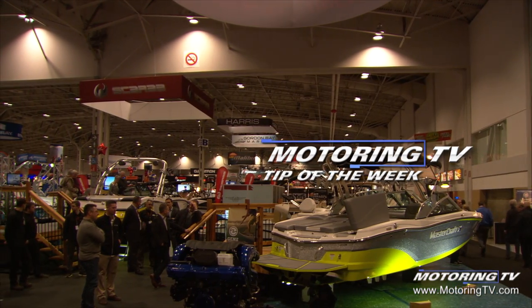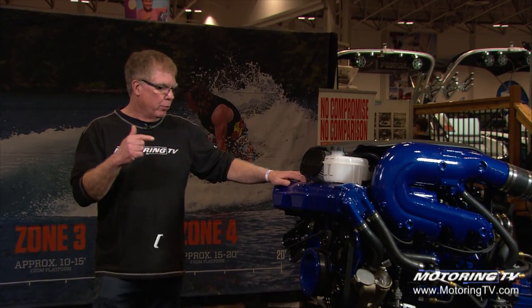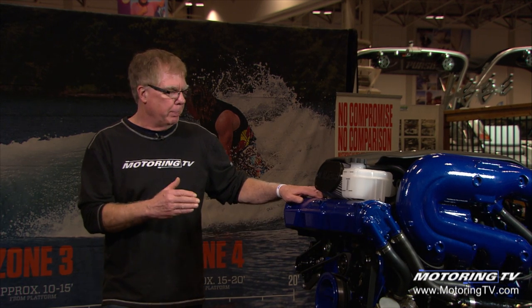Our motoring tip of the week comes to you from the Toronto Boat Show. We're at the Mastercraft wakeboarding booth and right beside me is the Ilmore 6.2 liter engine that's used in some of these Mastercraft wakeboarding boats.